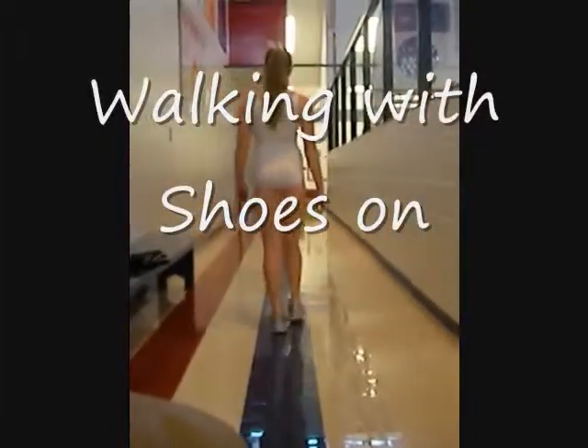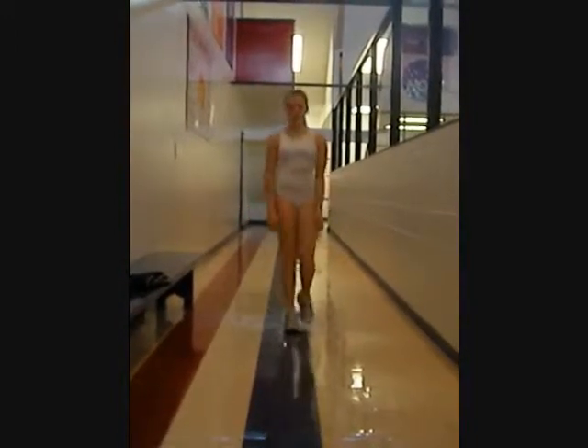When walking with shoes on, her anteversion fixes itself somewhat, but not completely. Her knees continue to collapse inward as well.